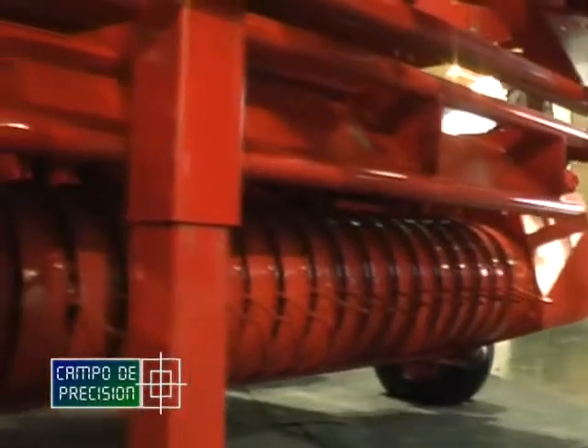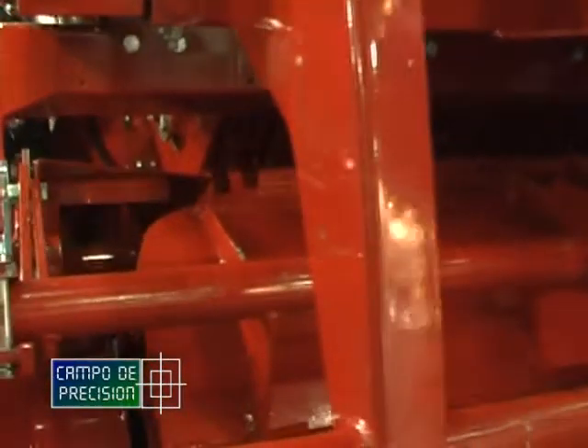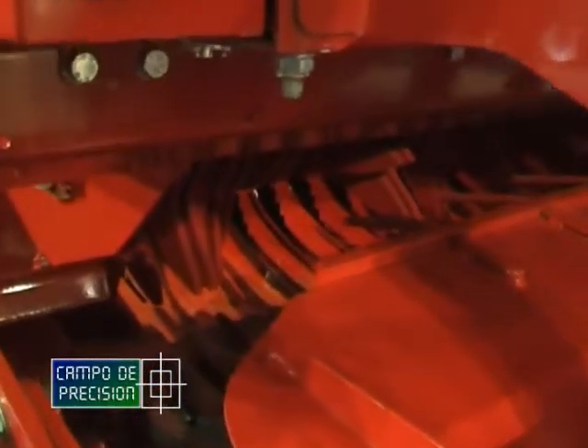Esta rotoenfardadora tiene la particularidad de tener un embocador de 2 metros, pudiendo llevarlo a 2,25 metros de ancho. Posee por detrás un sistema de sinfines que permite acarrear el producto, llevarlo al 1,20 de ancho de nuestro rollo. Y por detrás tenemos un sistema —yo le llamo embocador— que hace pasar la fibra por unas cuchillas y dejar la fibra a 7 centímetros.